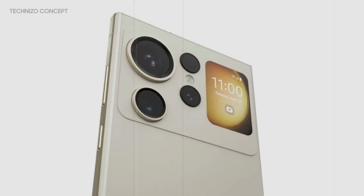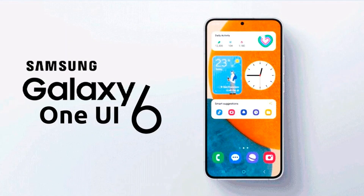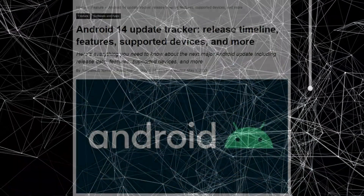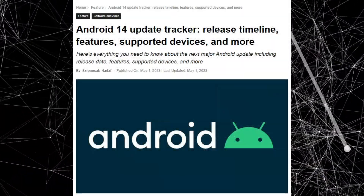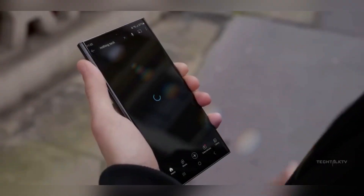The Galaxy S24 is expected to introduce a significant update to the One UI interface, likely One UI 6 based on the upcoming Android 14 operating system. This major update is expected to bring significant changes and improvements to the user experience.